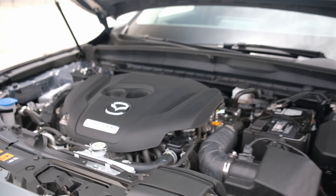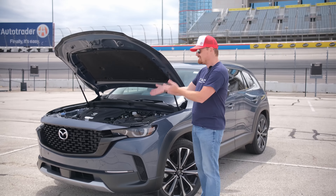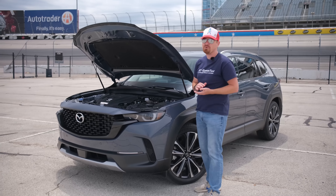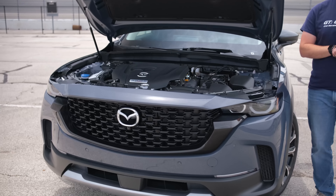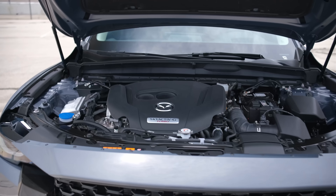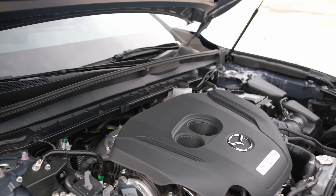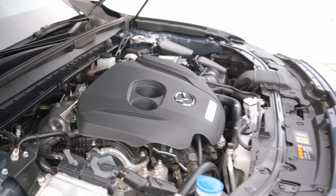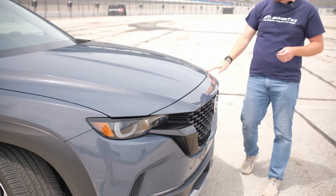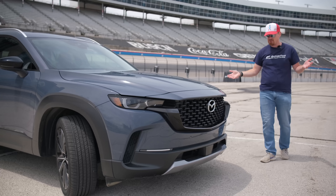Starting under the hood of this 2023 Mazda CX-50, you get — no surprise here — the 2.5-liter turbocharged four-cylinder making 228 horsepower and 311 pound-feet of torque. This is an all-wheel drive model, so that power does go to all four wheels. Let's put the hood down and show you the updated styling for this vehicle.